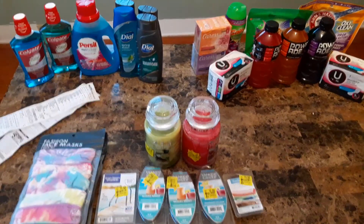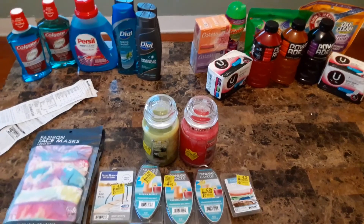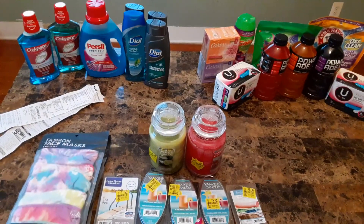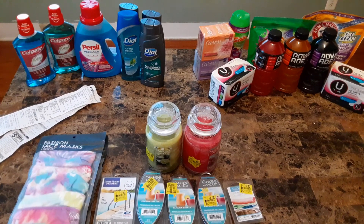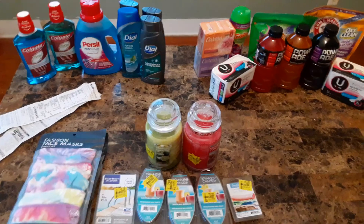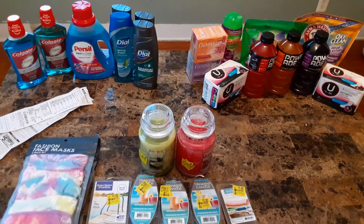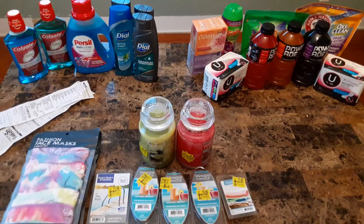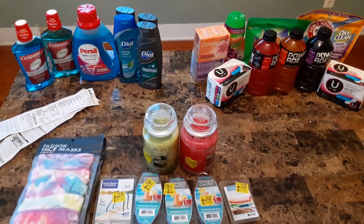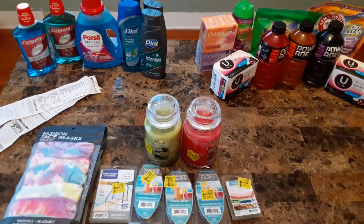Hello everyone, welcome back to my channel. I want to come to you today with a quick coupon grocery haul. I went to three different stores: CVS, Dollar General, and Walmart. I will go through everything — prices and what coupons I used — and hopefully you guys can get some of these deals or at least learn how to get them. It is pretty late on Saturday, it's 6:20, so some deals you might not be able to get today.